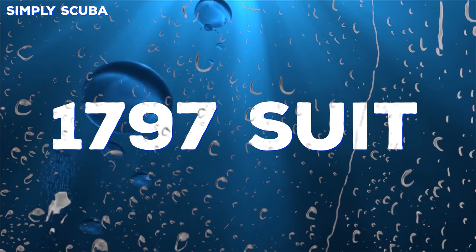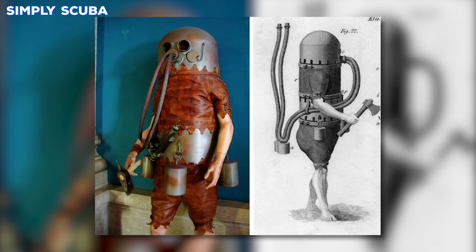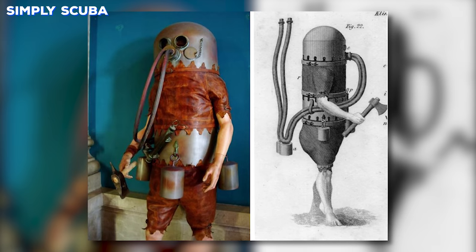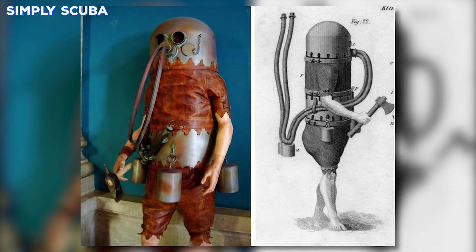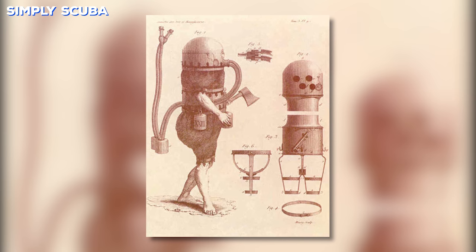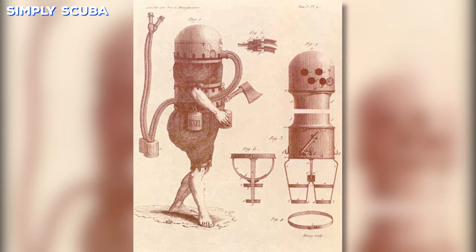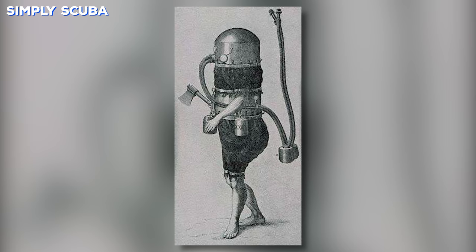Number three: the 1797 suit. This is the early prototype for Mr. Blobby. This elegant suit shows off your calf muscles and forearms so you can get that unique tan line. This suit even comes with an axe, so it's ideal for the underwater lumberjack. The inventor didn't realize that there aren't many trees underwater, and also it should have been made out of flannelette.